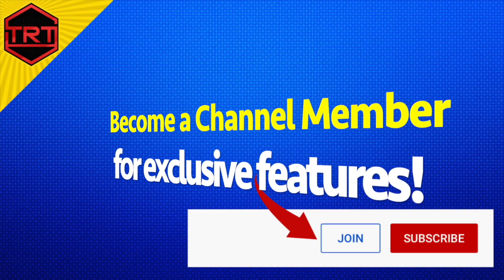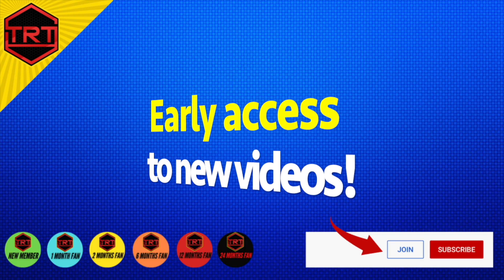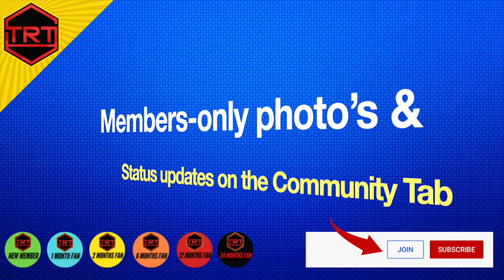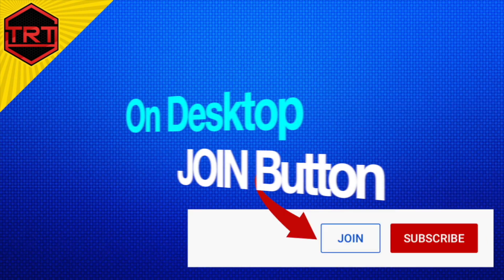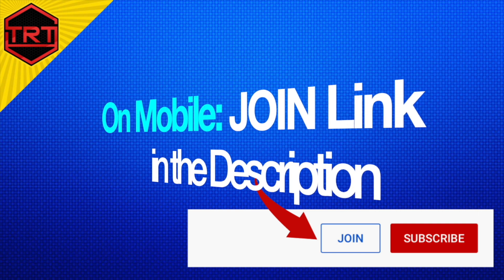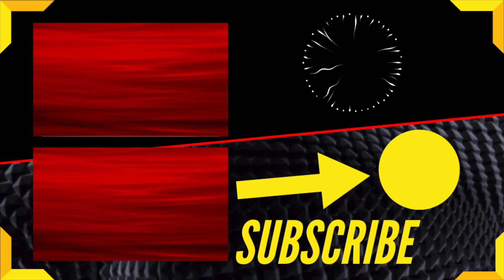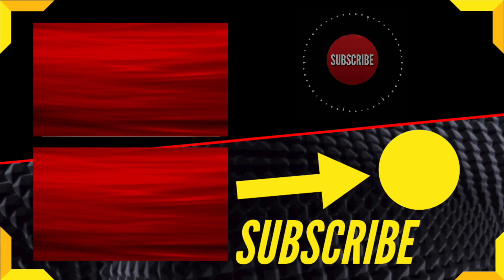Consider becoming a channel member for exclusive features like loyalty badges, early access to new videos, funny stuff like rough cuts and bloopers, members-only photos and status updates on the community tab, and members-only livestream chat. On desktop, use the join button next to the subscribe. On mobile, use the join link in the description. Give this video a thumbs up and go watch one of these videos to learn a ton more about TRT and hormone optimization.